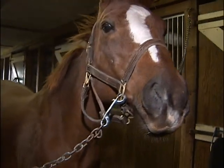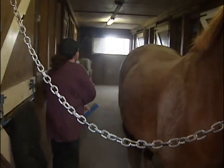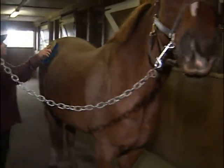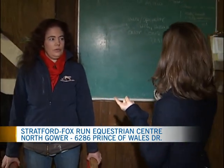Say good morning to Stryker. This is the horse that I will be attempting to ride a little bit later in the story. Joining me now, Tracy Howard, owner and operator here at Stratford Fox Run, but you're also a nationally certified coach, show manager and senior course designer. How are you?